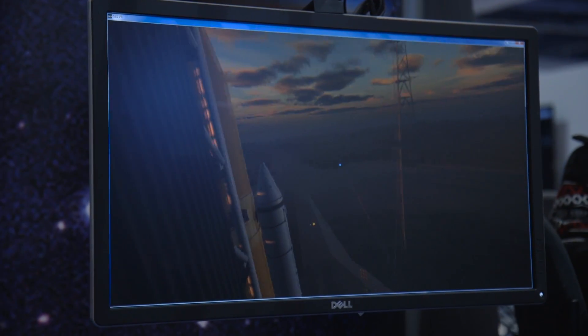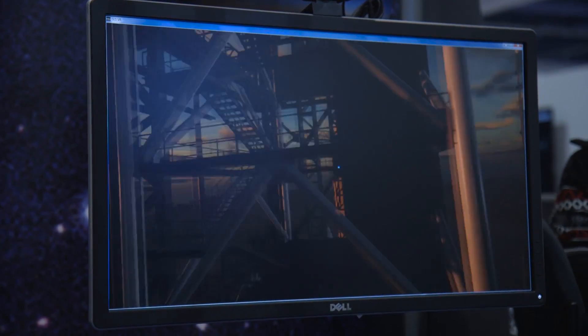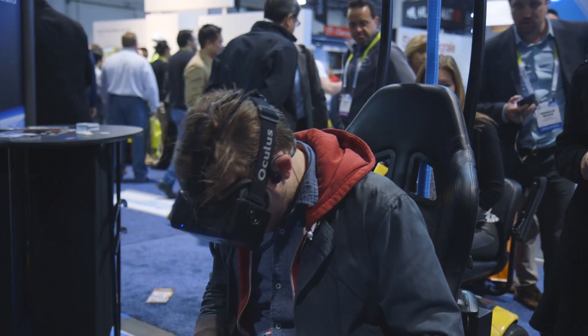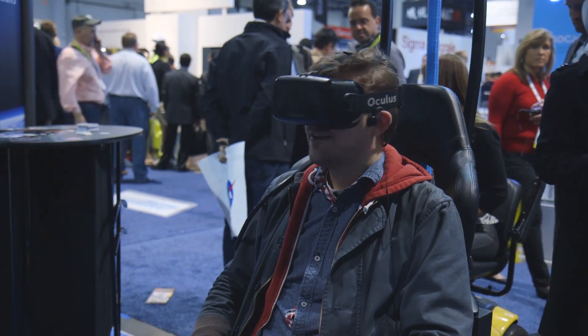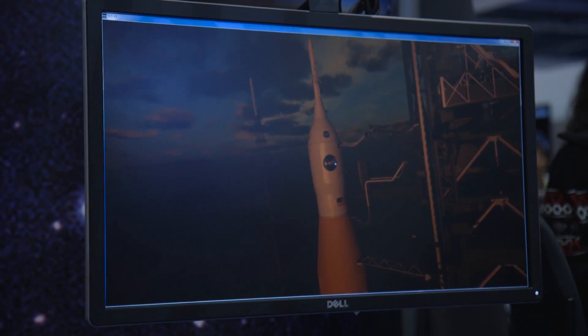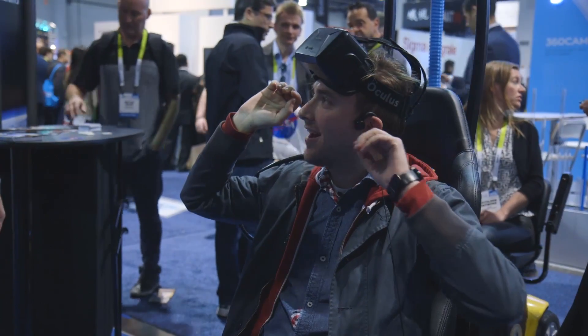T-15. Alright, here we go. T-10. Oh, I'm going to leave. Oh God, that's dizzying. Five, four, three... Oh. What's up, right? Oh, it went dark. Did we run out of funding?